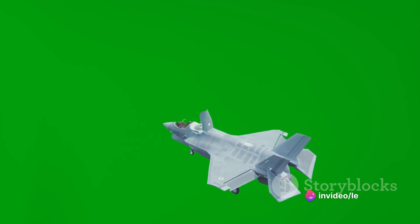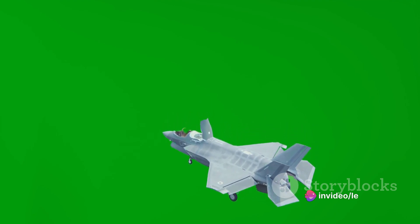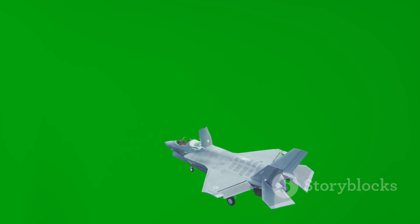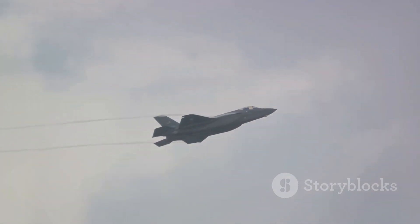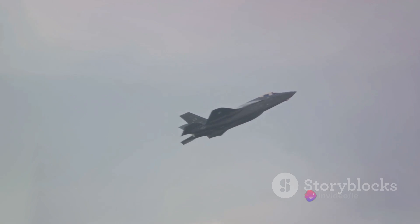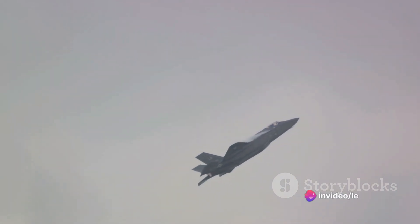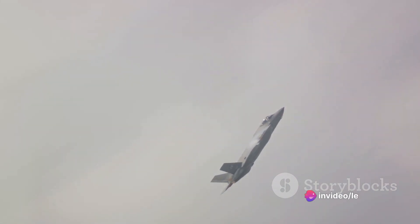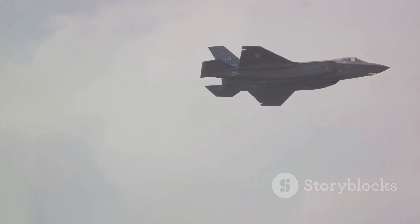Following manufacturing, the F-35 Lightning II went through rigorous testing. It was put through its paces in a variety of environments and situations to ensure it could withstand the demands of combat. The engineers tested the aircraft's speed, its ability to handle extreme temperatures and weather conditions, and its weapon systems. Each test was a crucial step in ensuring the F-35's readiness for the battlefield.